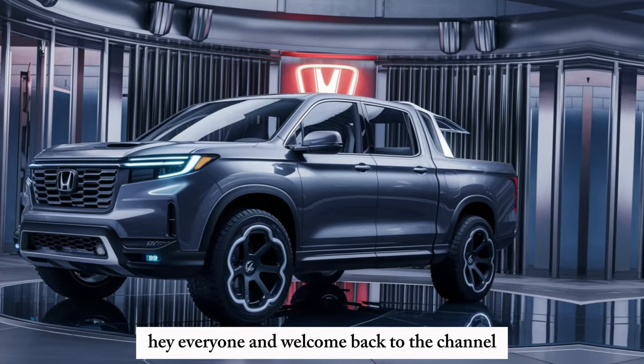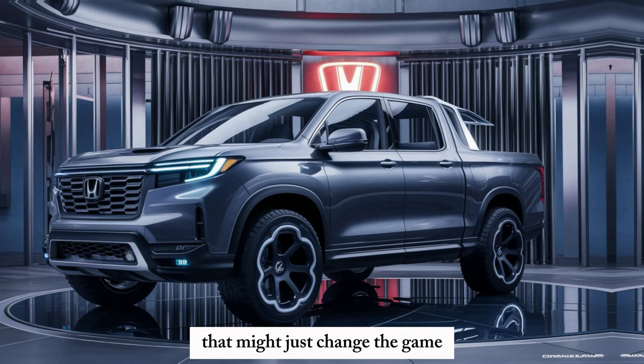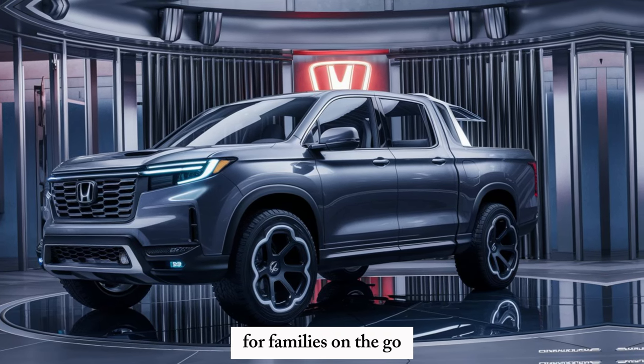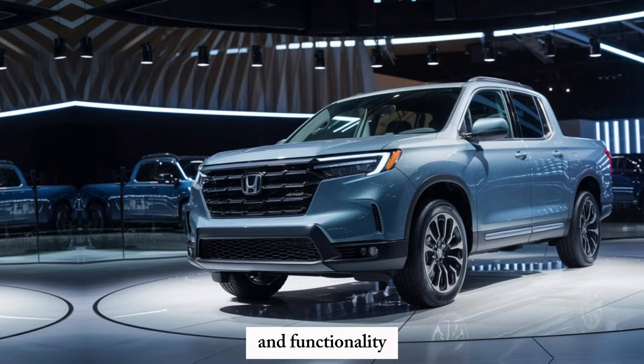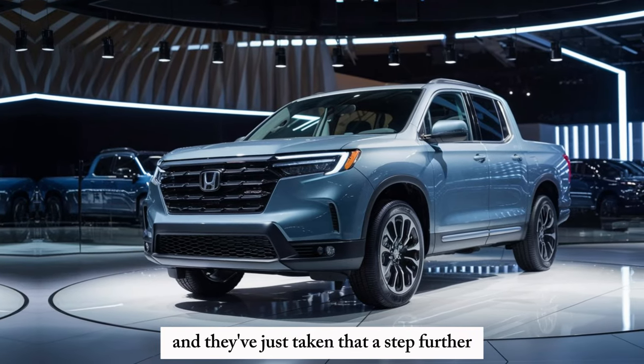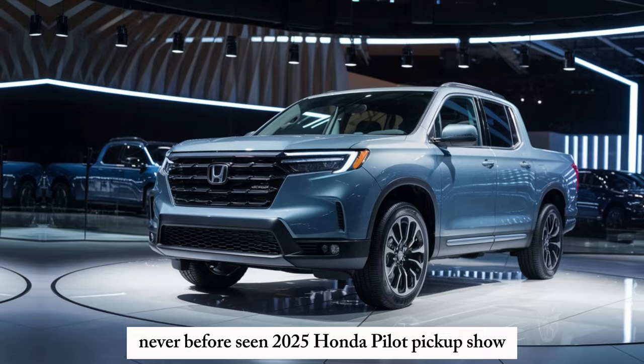Hey everyone, and welcome back to the channel. Today we're breaking the news of a vehicle that might just change the game for families on the go. Honda has a reputation for reliability and functionality, and they've just taken that a step further with the all-new, never-before-seen 2025 Honda Pilot Pickup.